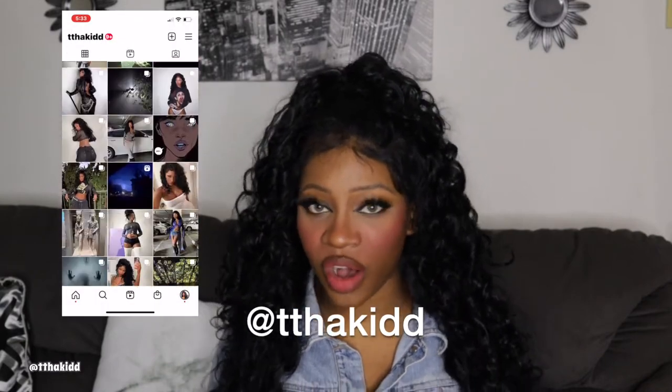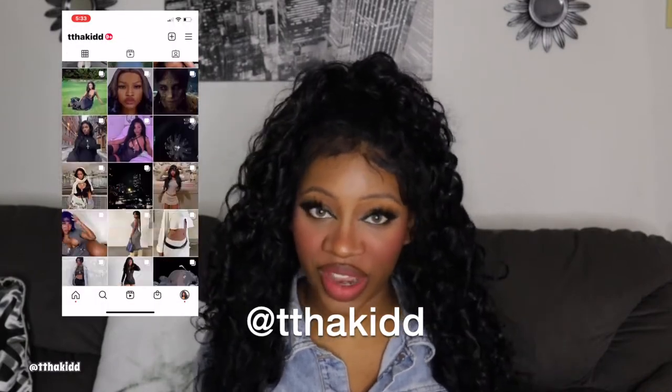My followers voted for me to do this video next. If you want to participate in voting for future videos, go ahead and check out my Instagram and give that a follow — I'm always on there. It's my most used app. Also check out my Pinterest and TikTok if you're interested in following any of those socials.